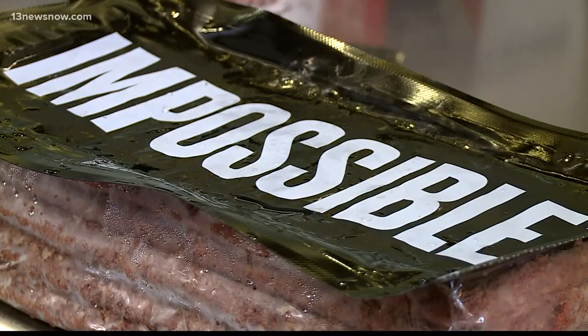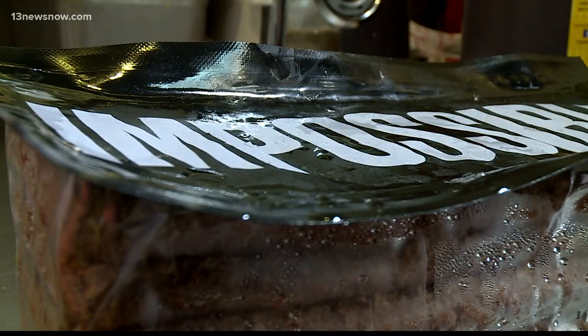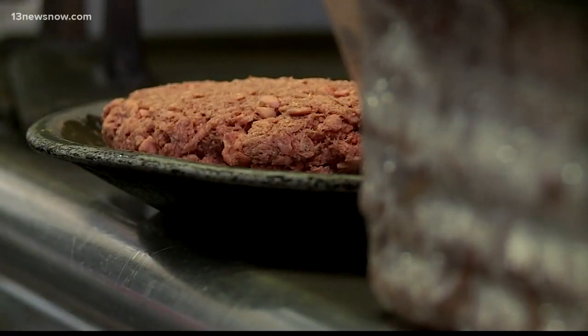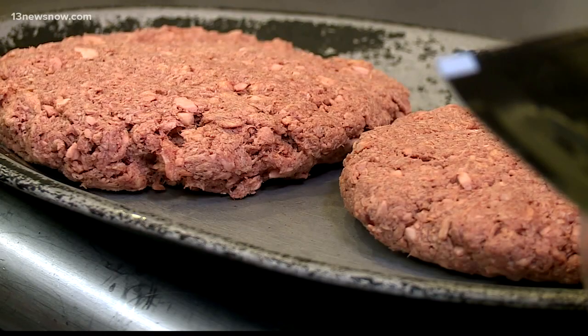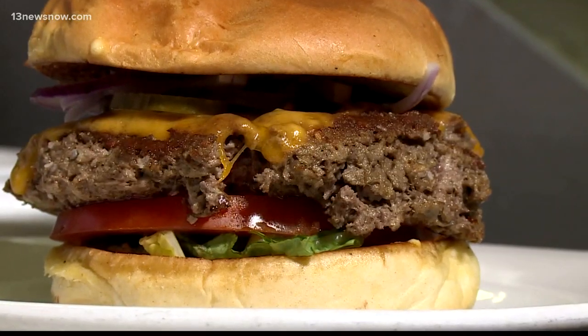Now, it's important to note that despite its popularity in bigger cities, especially on the West Coast, Impossible Meat still has not gotten approval from the Food and Drug Administration. A lot of that has to do with how new the product is, and the company is fighting for its place in the food world. In fact, its founder is a Stanford biochemist with credible investors, including Bill Gates. For 13 News Now, I'm Philip Townsend.